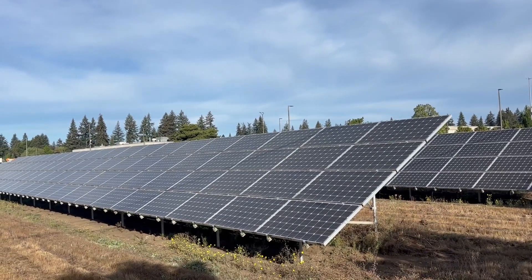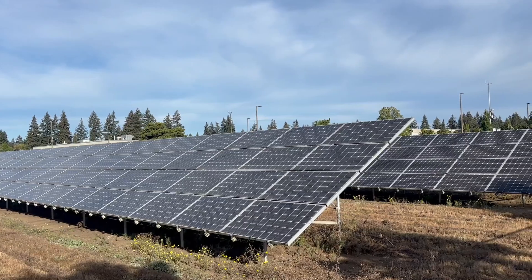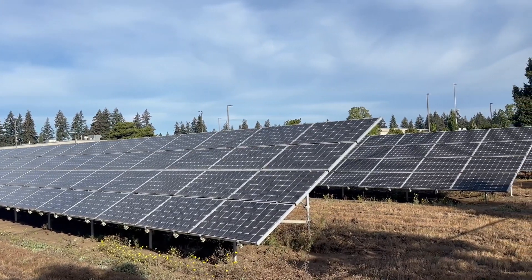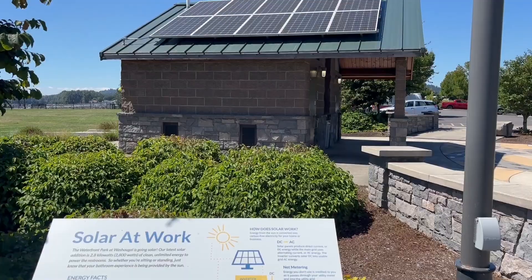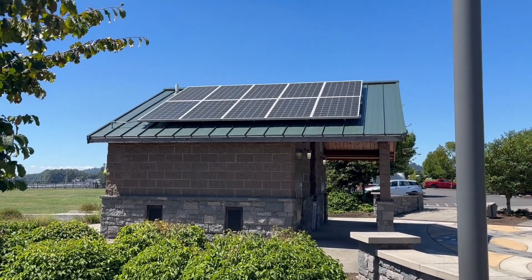The cost of a solar panel system isn't only the panels — it will also include the inverter, wiring, and the cost of installation. With a program like solar leasing, you forgo those hefty upfront costs for a lower monthly payment.